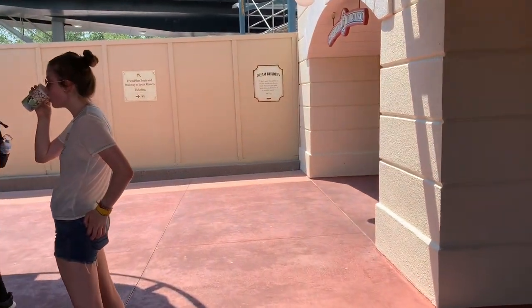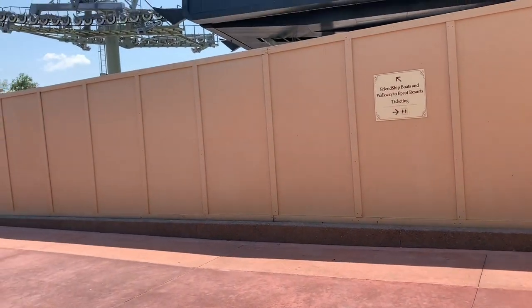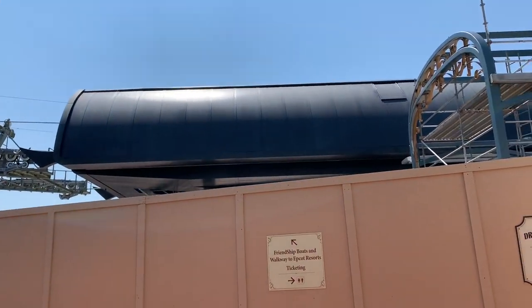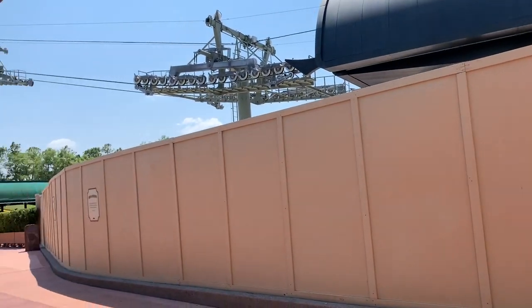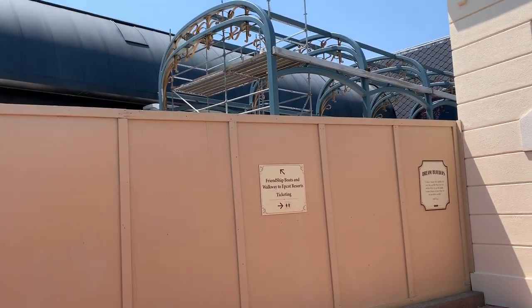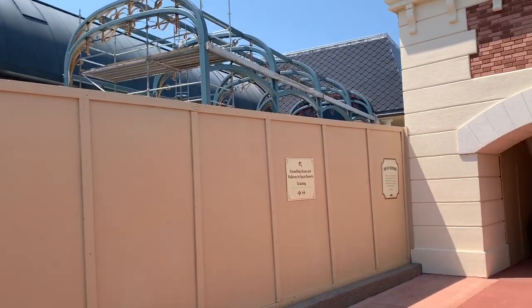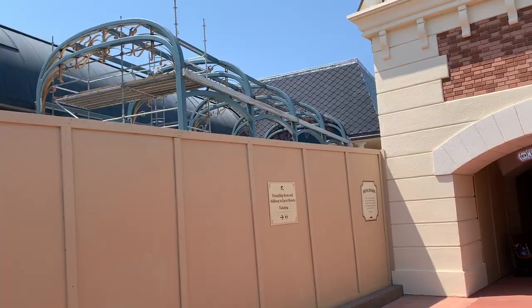Here is the friendship boats and walkway to Epcot. Here's the gondola. Can't really see much from there.